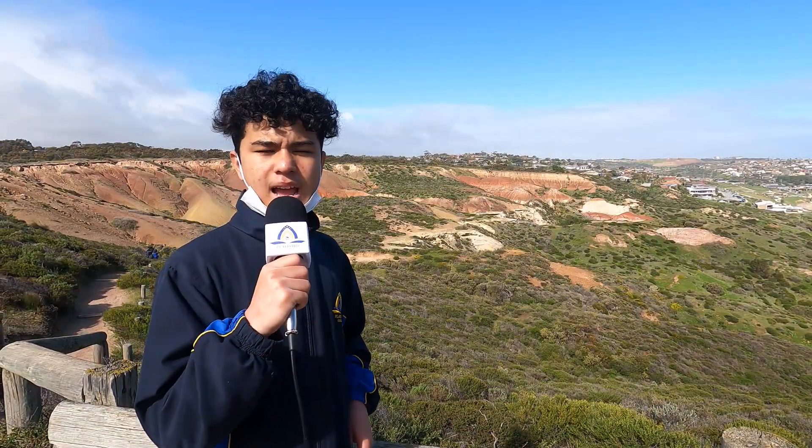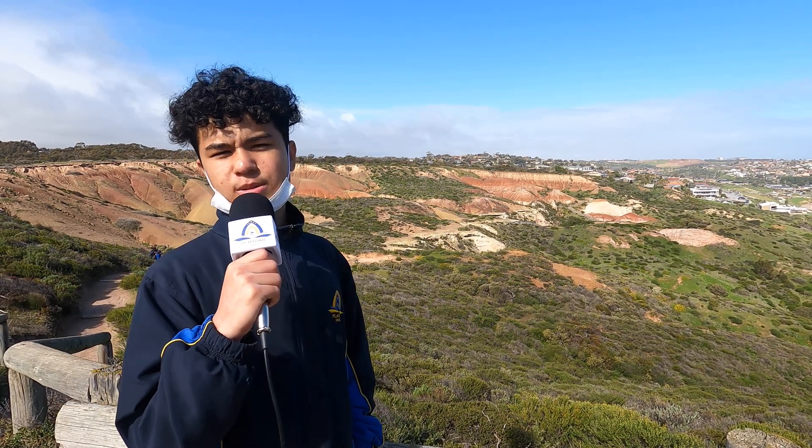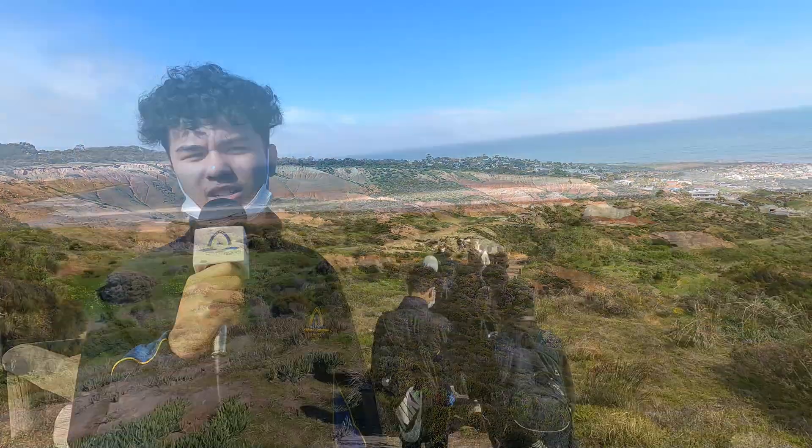Here behind me is the amphitheater, which was eroded by water to expose all the different types of sediments, which started about 270 million years ago.